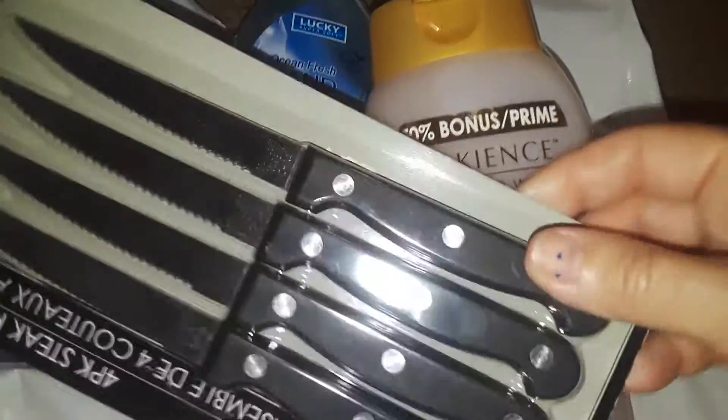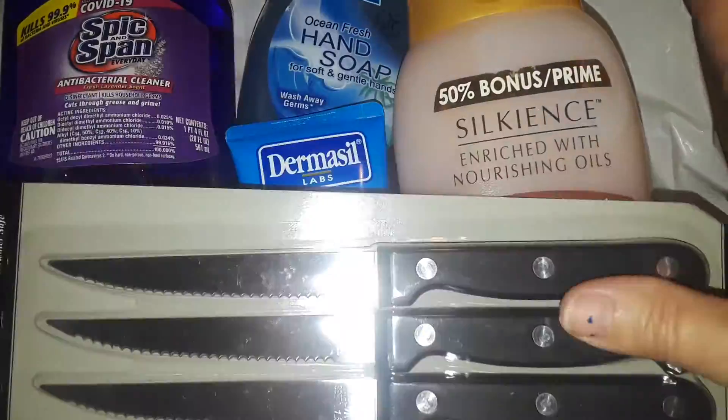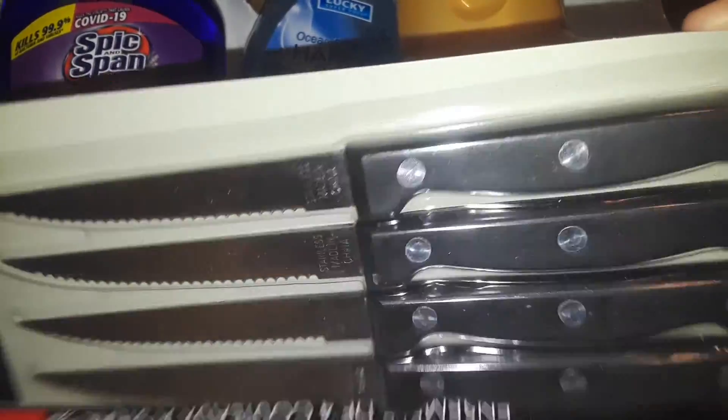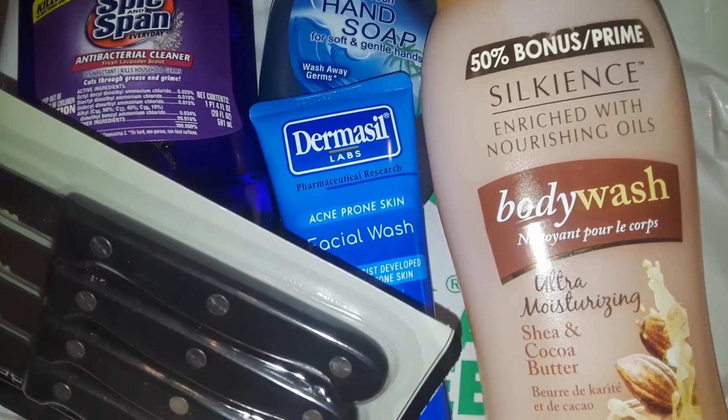That's basically it from Dollar Tree. Oh, I also picked this up the other day and didn't haul it because I only bought a few small items. I decided to throw it in here — I picked up a four-pack of these sharp knives. I don't know how good they work, but they're okay for right now as temporary little knives. That's all I picked up at Dollar Tree.